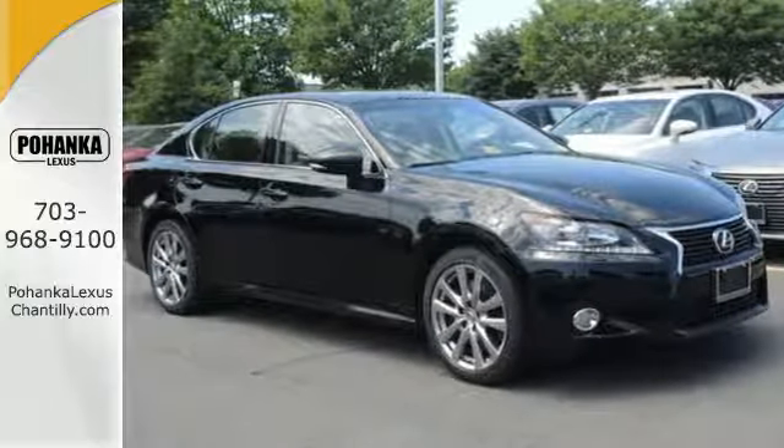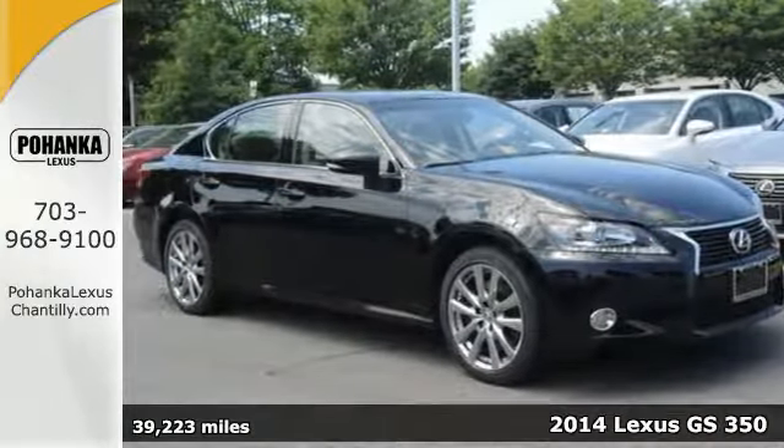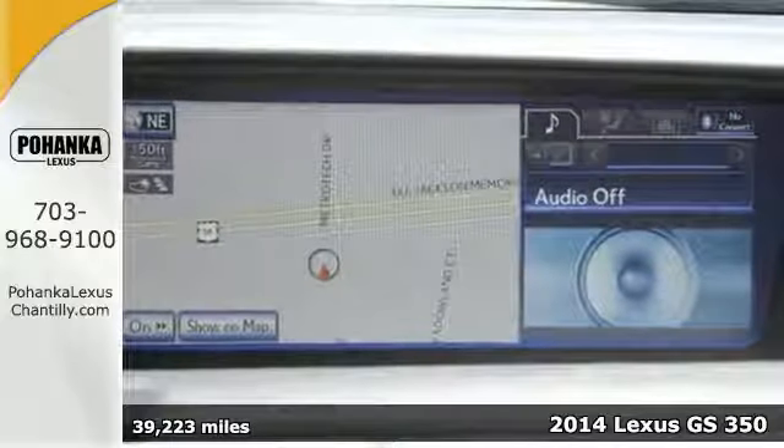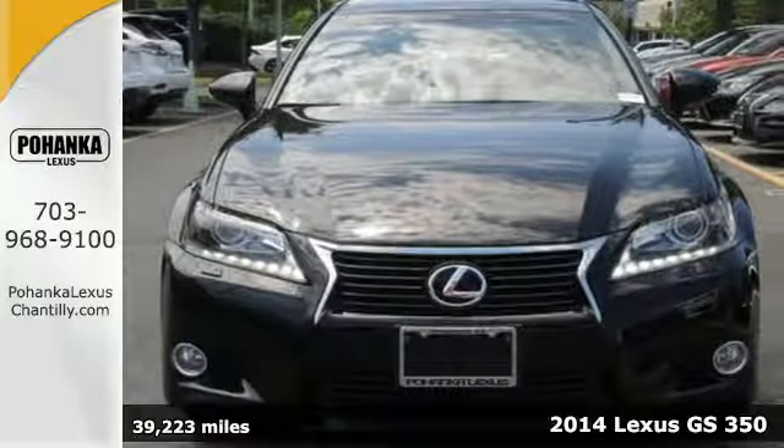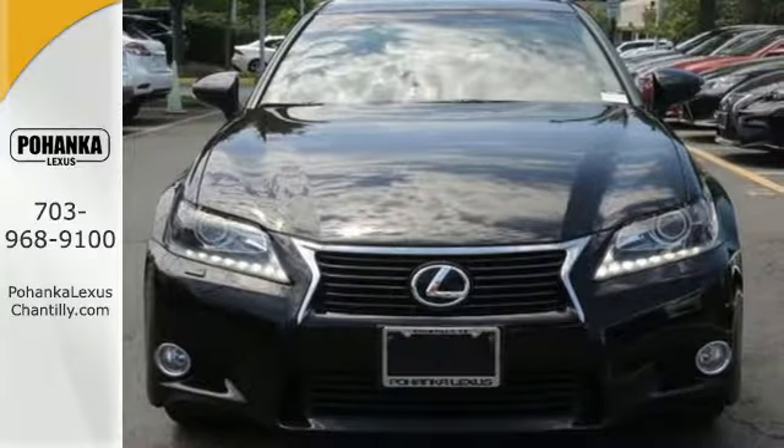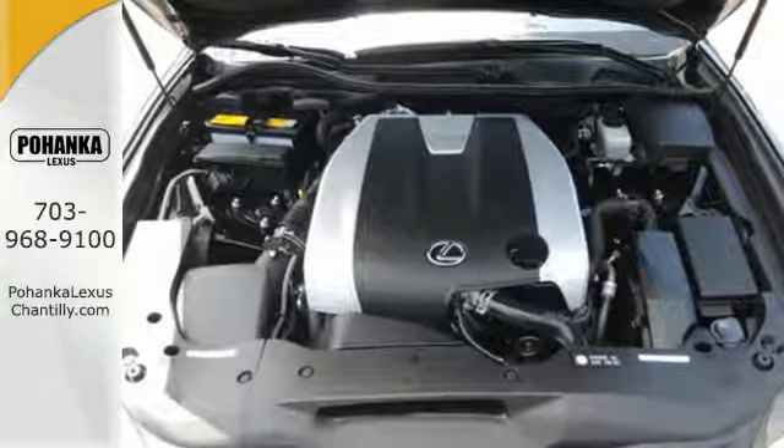It's a 2014 Lexus GS350. Ease into the comfort of heated leather front seats with memory settings for a truly personal feel. Enjoy technology at your fingertips with a power adjustable steering wheel.